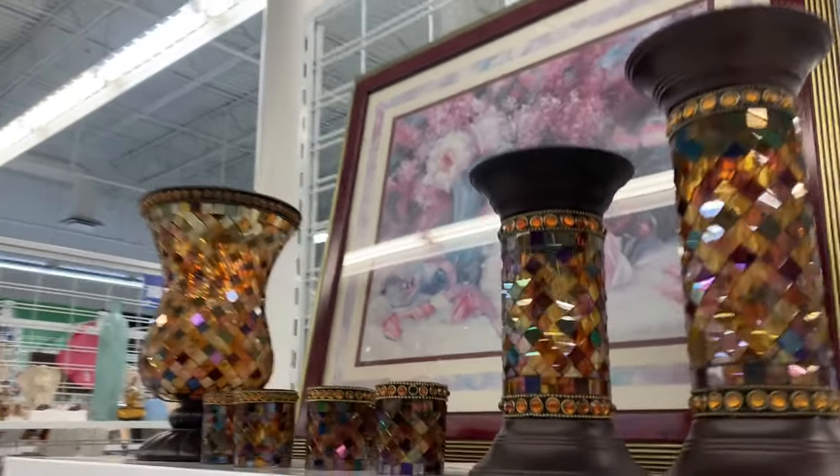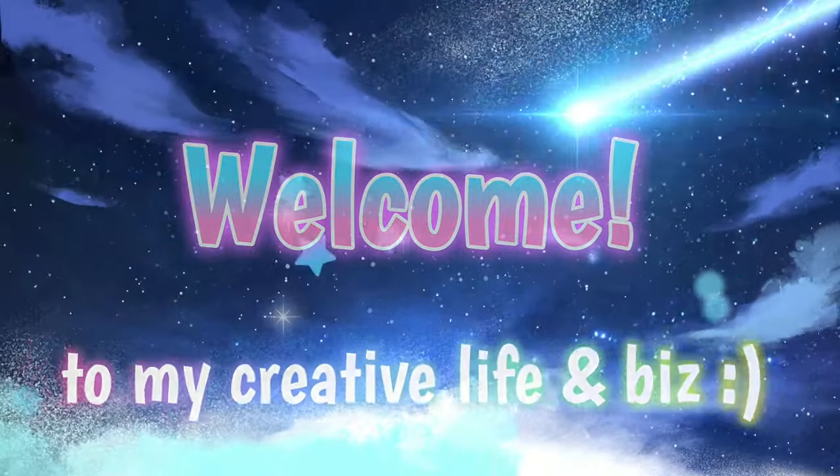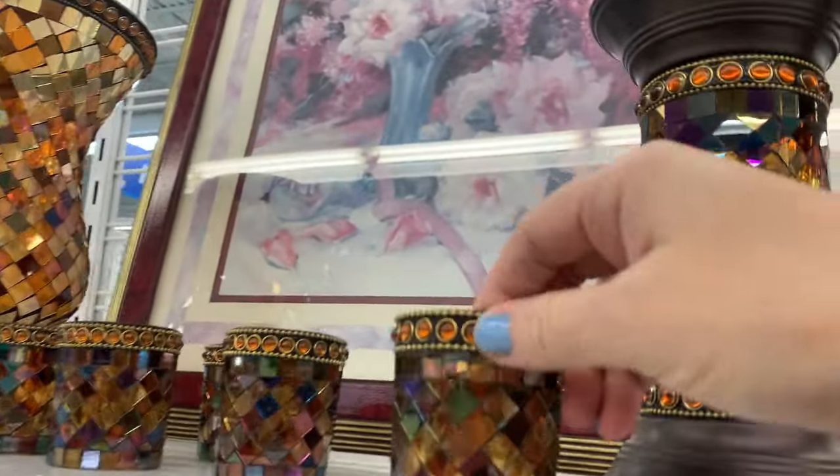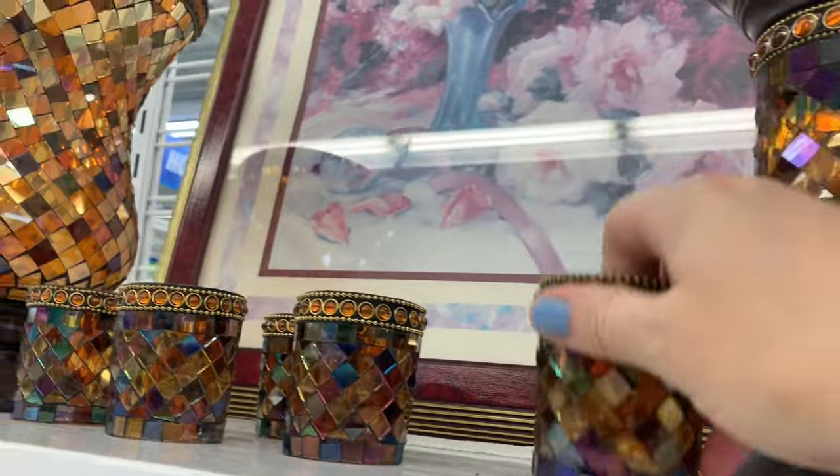Hey friends, it's Sonia, welcome back to my daily vlog. A little pop in to the Goodwill on the way home to pick some shelves just makes me feel good today. I remembered to pack my paper and my recyclable bag, so it's all good. The first thing that caught my attention — a big hello —